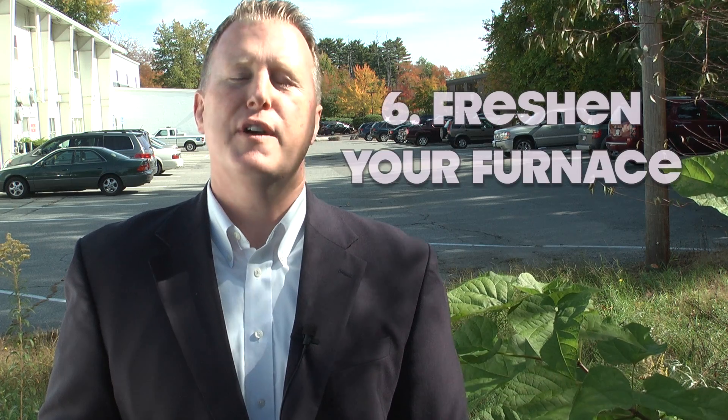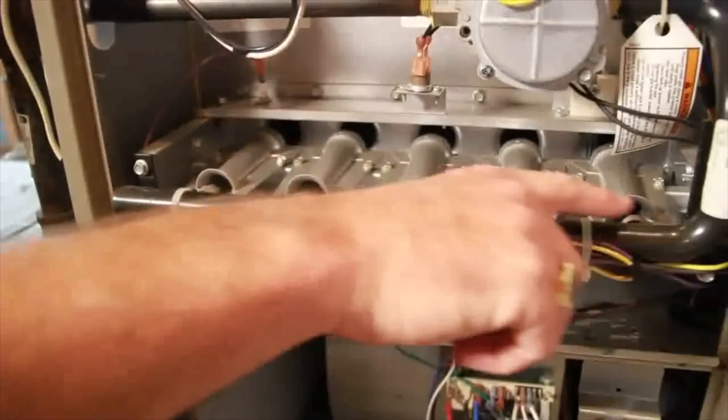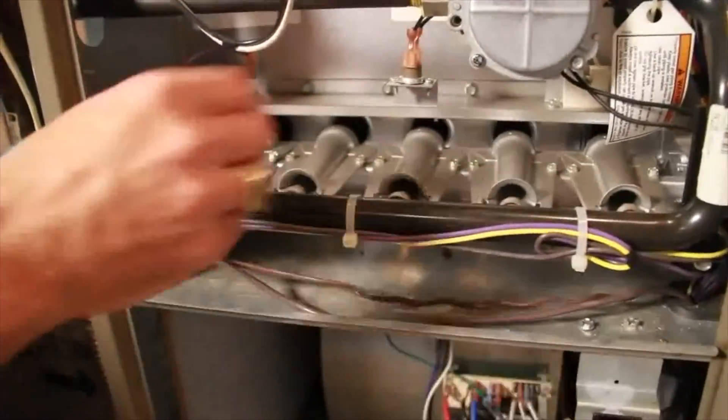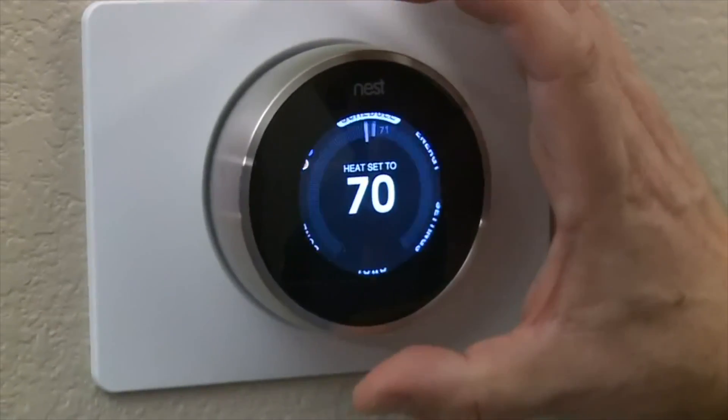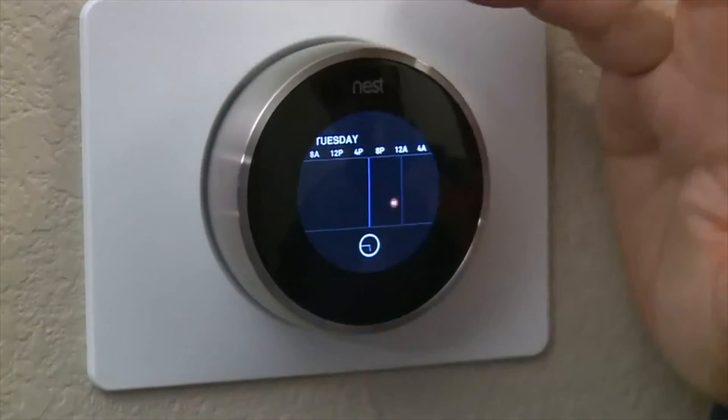Number six: freshen your furnace. Have a professional inspect your furnace. Make sure to clean and replace any dirty filters. Also, examine your thermostat to make sure it gives off the proper reading.